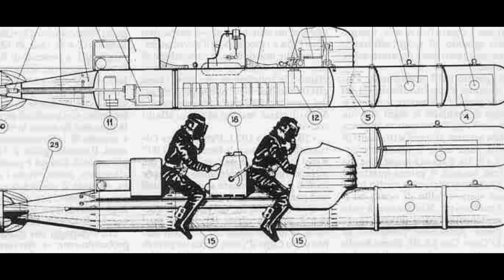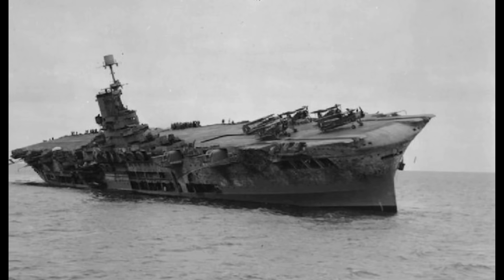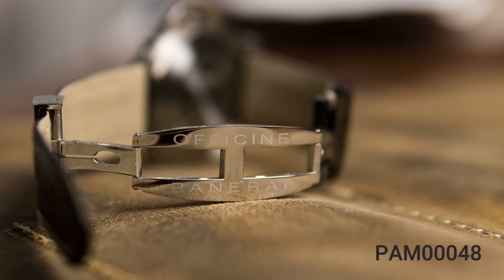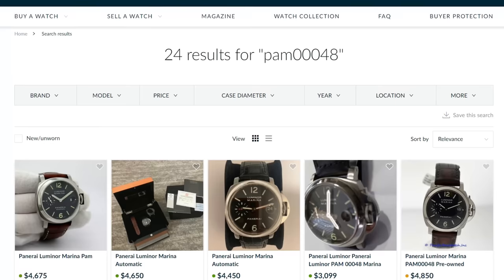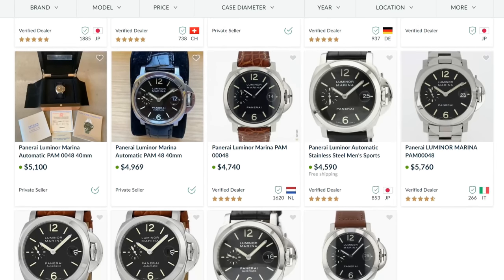The most famous mission was the Raid on Alexandria, when six men were able to cripple an entire fleet of Allied ships, nearly turning the tide of the war. Back to this Panerai 48 — there were some really great pictures in the ad, but the seller had no feedback and the watch didn't come with box or papers. I did a quick search on Chrono 24, threw out a low offer, and he took it immediately. A week later the watch arrived — let's take a look.